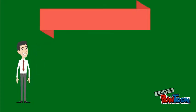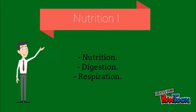Hi there students! Today we are going to deal with nutrition, part 1, and we are going to talk about nutrition, digestion and respiration.